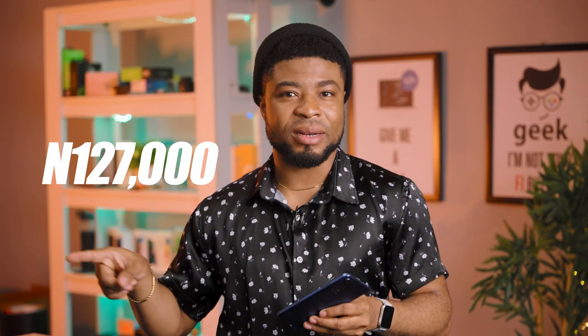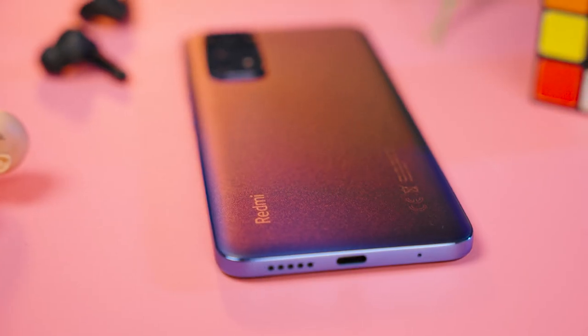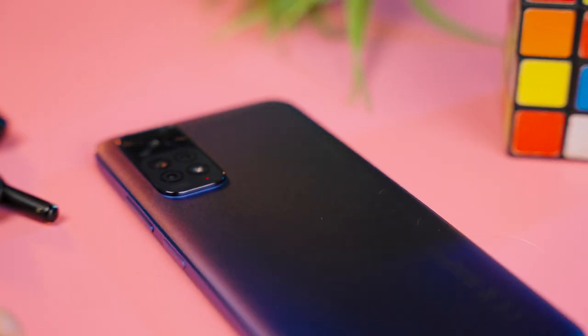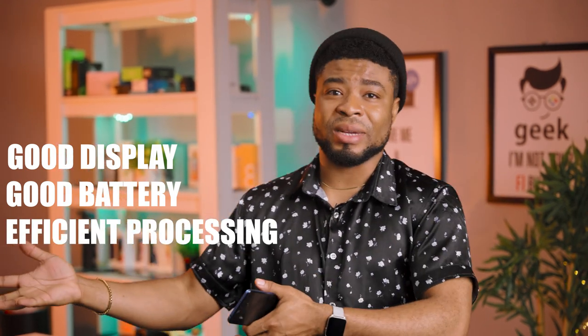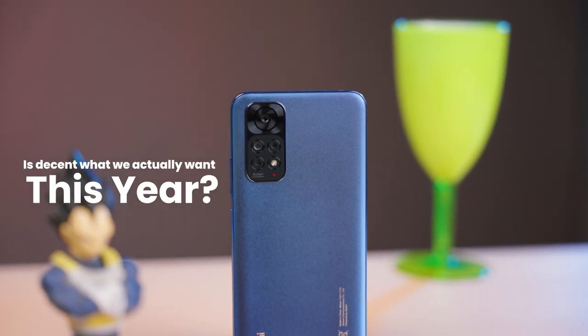I got my unit here for 127,000 naira, roughly $250, and all I can say is I do not think this is a hit from Redmi this year — it might be a miss. I'm talking as someone who has owned every Note device from the Note 7 series. Redmi did offer us more value in the past. There's good display and good battery life, and efficient processing, but this smartphone is decent at everything — and is decent actually what we want this year? I think the Redmi Note 11S should have been this year's listing. Check out the video on that smartphone.